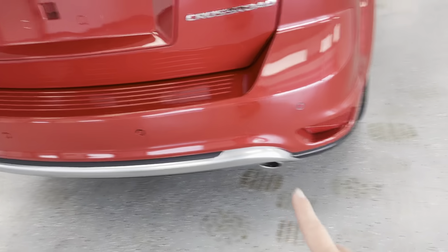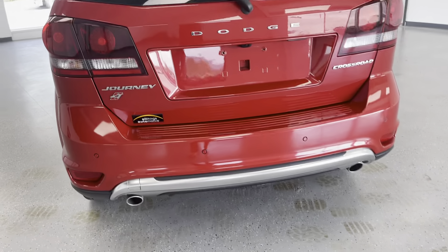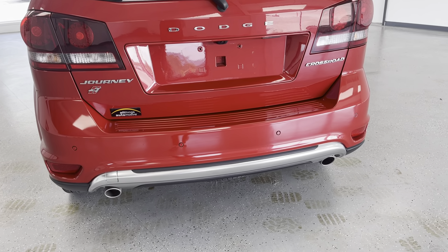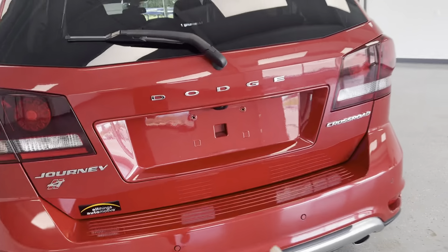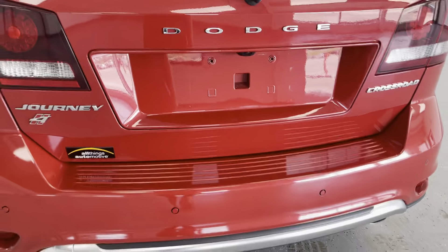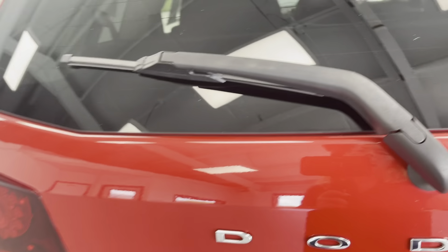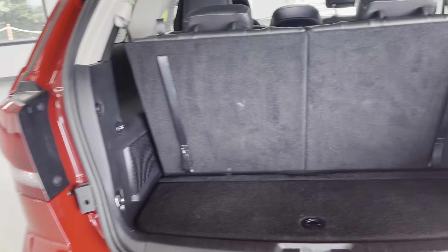From the back, you can see that you do have the proximity sensors, so you don't have to worry. It will notify you if you are getting too close to anything when you are backing up. You can also see that you do have the backup camera, which I will show you when we are on the driver's side.